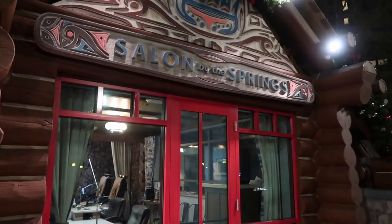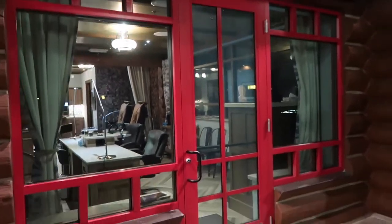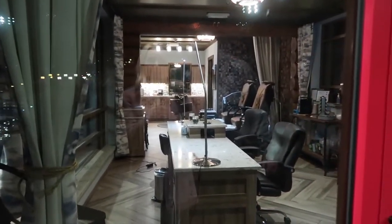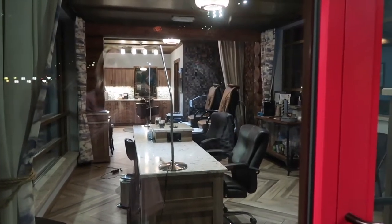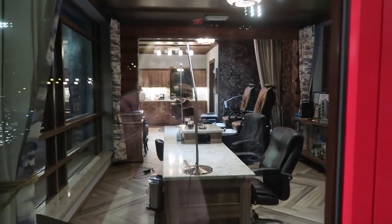We have found the Salon by the Springs. This is where we would find me. How nice. This is really pretty. I really like this area, and it's right across from the pool.